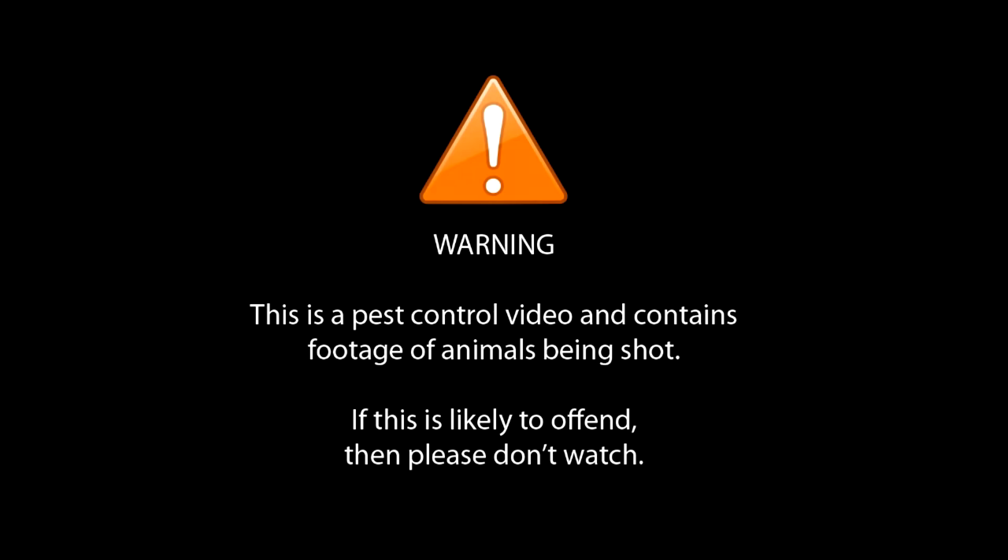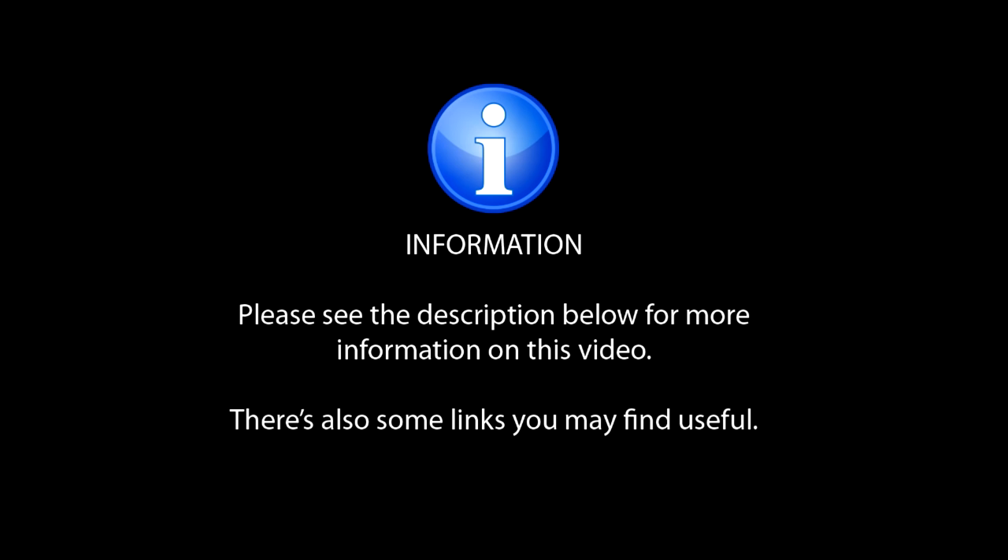Warning: this is a pest control video and contains footage of animals being shot. If this is likely to offend, please don't watch. See the description below for more information on this video — there are also some links you may find useful.